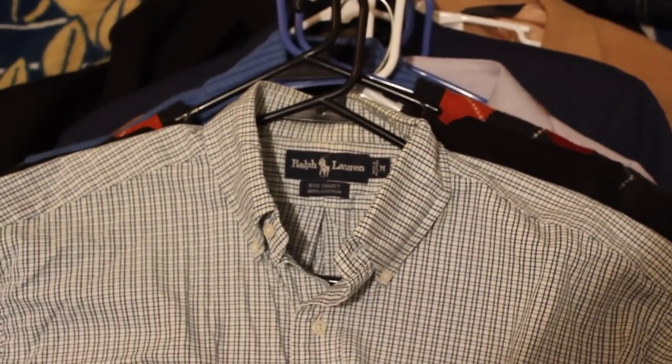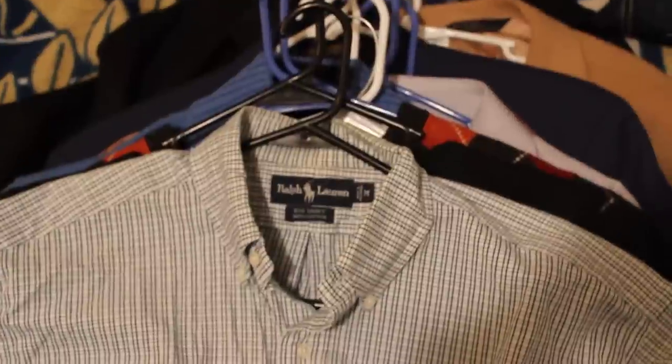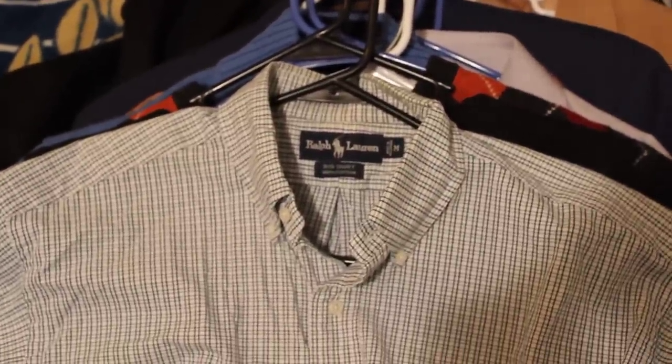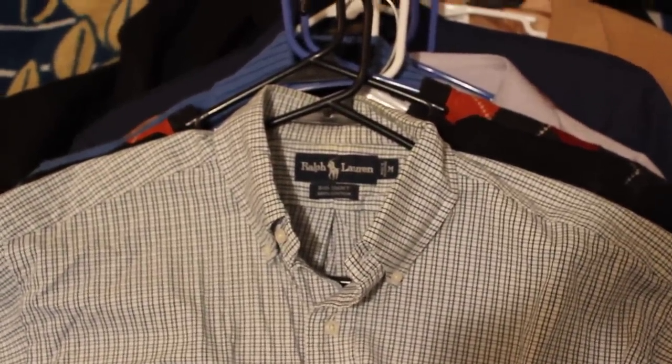Hey, what's going on YouTube? Steve with Rake and Profit coming to you with another video. Today's video I'm going to go over a quick clothing haul, talk about how much I paid for these clothes, what I look to sell them for, and give a brief description about each one and how you guys can go out to the thrift stores, tax sales, or wherever you go and make some money with clothes.